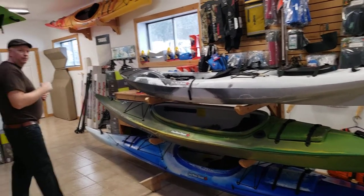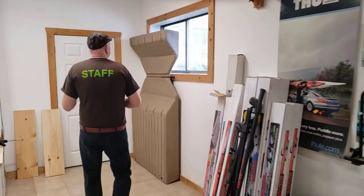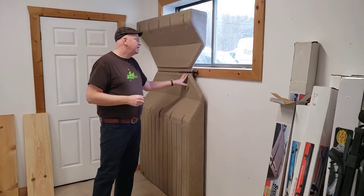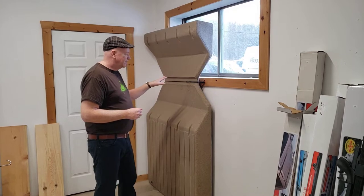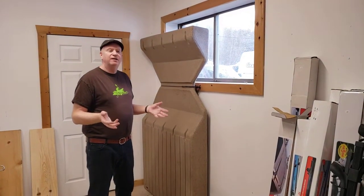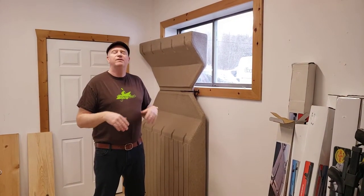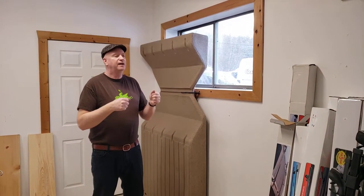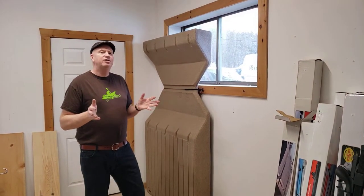I want to show you a brand new product that we've just introduced. You can go to our Facebook page and check out a video of us testing it out yesterday. This is our kayak launch, and it is an amazing new product. It attaches to your existing dock and allows you to get in the boat. It keeps everything stable — there's no chance of tipping. You can slide off, go for a paddle, slide it back on, and get out very easily. It's a real game changer.